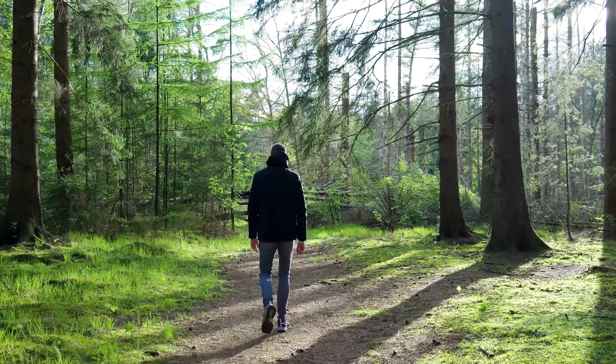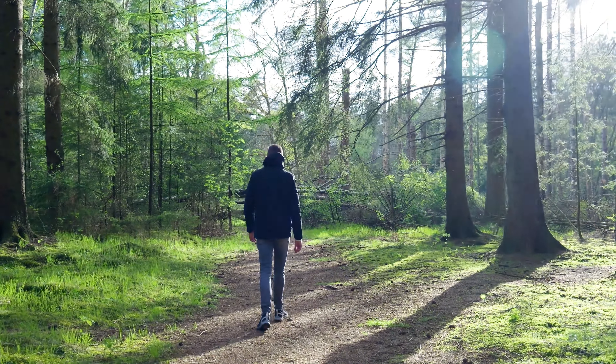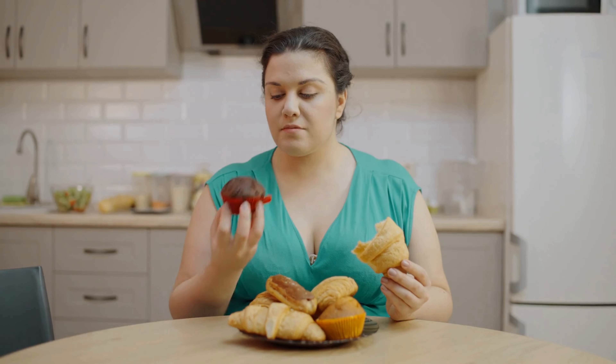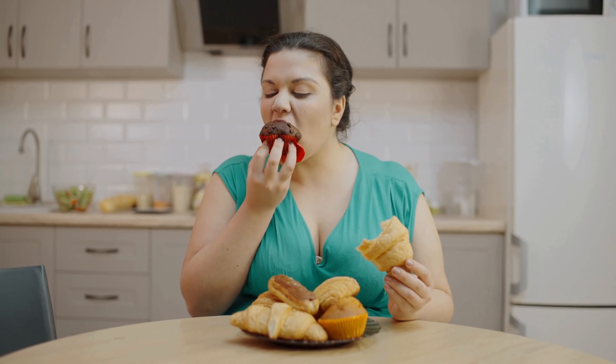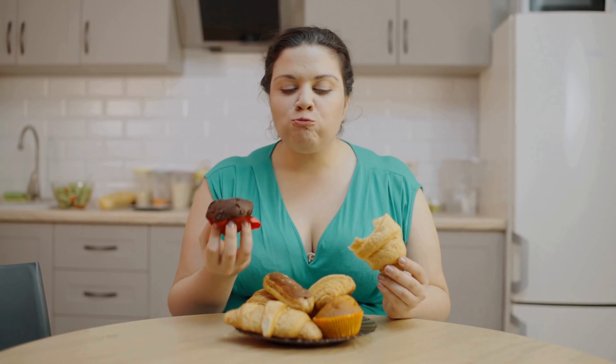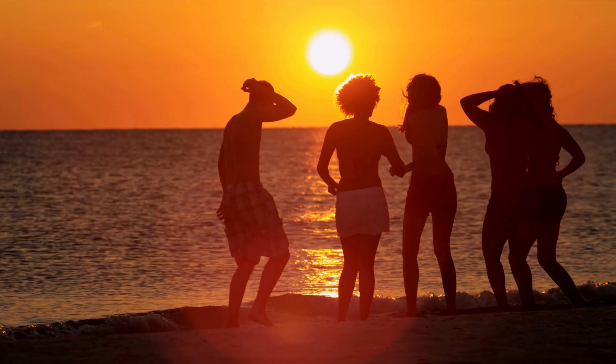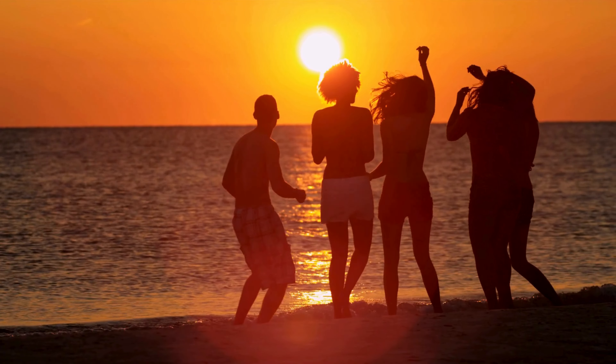It's also important to recognize how we cope with stress. Sometimes we might turn to unhealthy habits, like overeating or withdrawing from others. Instead, try to replace those habits with positive ones, like journaling, talking to a friend, or practicing a hobby you enjoy.